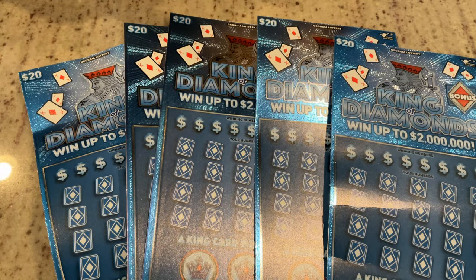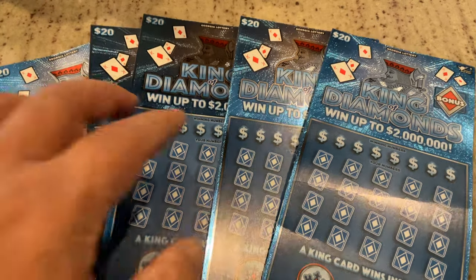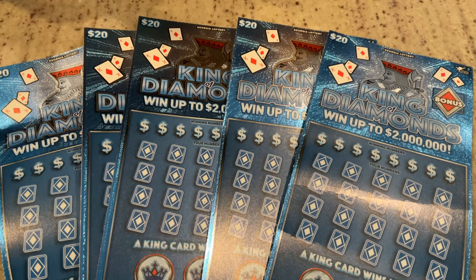Welcome to Mookie Scratchers. Today we have a $100 session of the King of Diamonds. What I did — I bought one ticket by itself, then got back-to-back at two different locations. So we'll see if that method works for us. Right now, the $20 King of Cash is probably my favorite ticket from the Georgia Lottery. I've done really well on these, so I'm hoping today will not be any different. Let's get started.